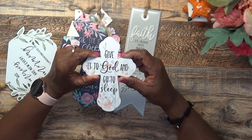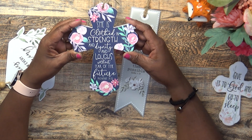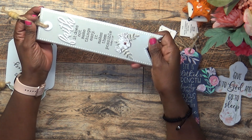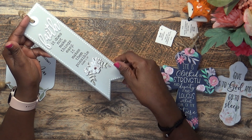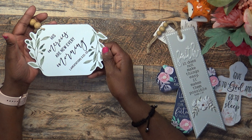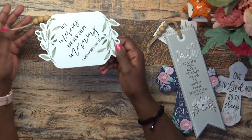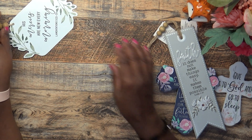This one was $4.49 — same as these two. It says 'Give it to God and go to sleep,' so I picked that cross up. Then I got two of these that say 'She is clothed in strength and dignity and laughs without fear of the future' — Proverbs 31:25 — also $4.49. And this one was $6.99 with half off: 'Faith does not make things easy, it makes them possible' — Luke 1:37. It looks like a bookmark. Then this one for my craft room: 'His mercies are new every morning' — Lamentations 3:22-23 — $5.99 with half off.